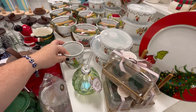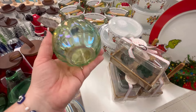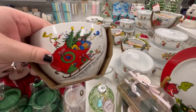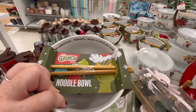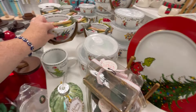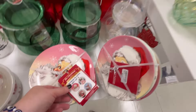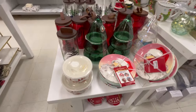We also have Peanuts stuff — I know I have lots of Peanuts fans out there. And more Grinch! I love this little ornament — a glass little drink cup. And then we also have more Grinch. The Grinch is kind of still the star of the show today.